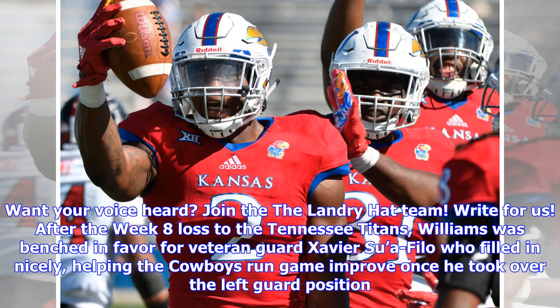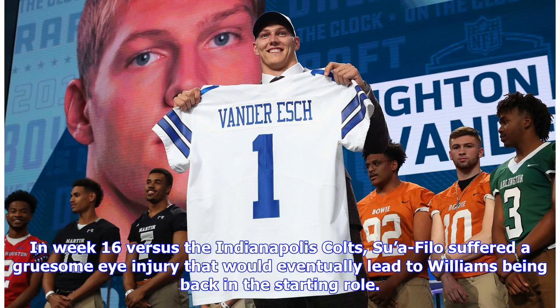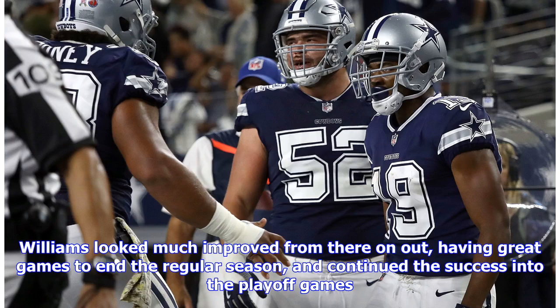After the Week 8 loss to the Tennessee Titans, Williams was benched in favor of veteran guard Xavier Swafilo, who filled in nicely, helping the Cowboys' run game improve once he took over the left guard position. In Week 16 vs. the Indianapolis Colts, Swafilo suffered a gruesome eye injury that would eventually lead to Williams being back in the starting role. Williams looked much improved from there on out, having great games to end the regular season and continuing that success into the playoff games.